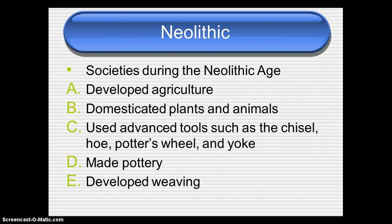They used advanced tools during this time period — advanced for their time — like the chisel, which you use to cut into rock, and a hoe, which you use to move dirt around a field. They made potter's wheels so they could make pottery to store the food they grew on their farms, and a yoke — not an egg yolk, but a piece of wood placed over the shoulders of an animal to help control it and move tools, like plowing a field. They also made pottery and developed weaving so they could make cloth much more efficiently.